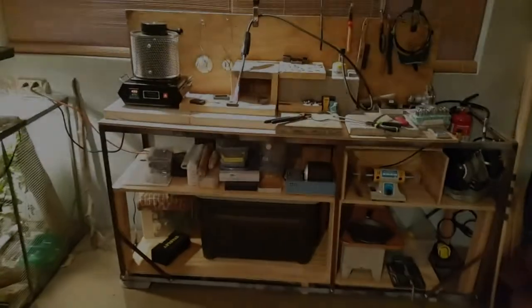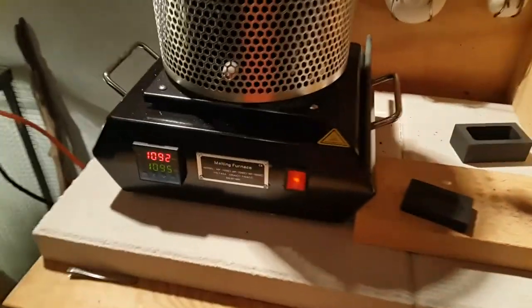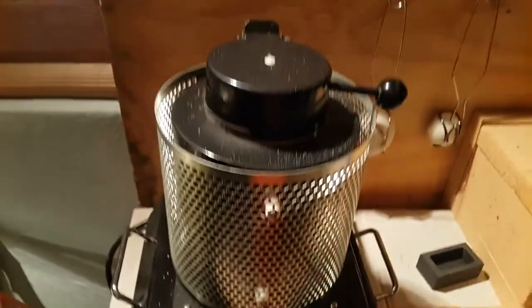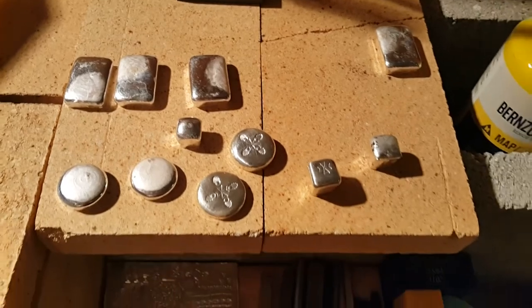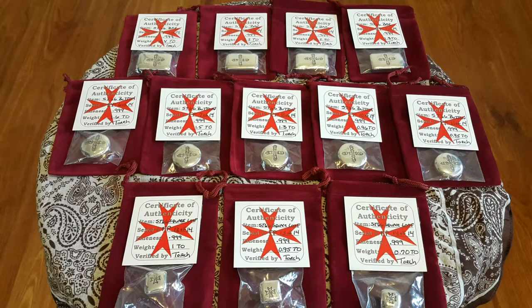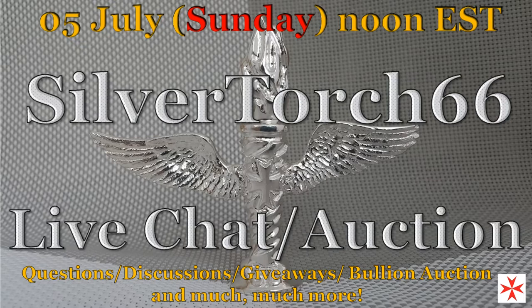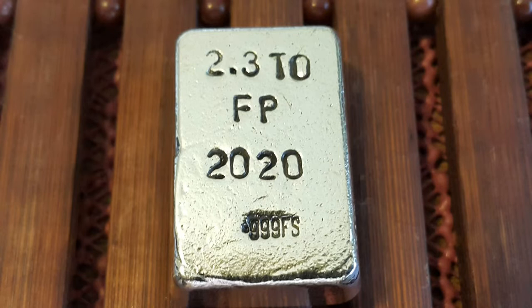I conducted my first pour session this weekend, and it produced 14 products. 12 of which will be made available during my live chat auction on Sunday, 5 July, beginning at noon Eastern Standard Time, and it usually lasts about 3 hours. Each of these pieces will have a very special designation stamp of FP placed on each piece, which represents first pour. No other pieces will have this designation.